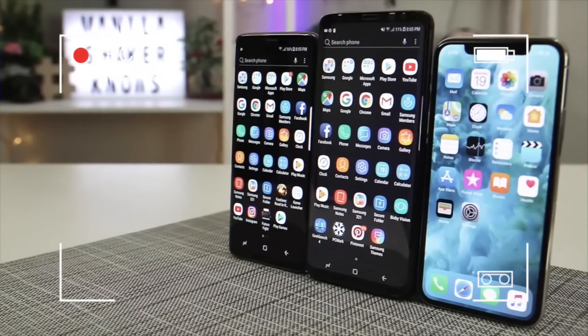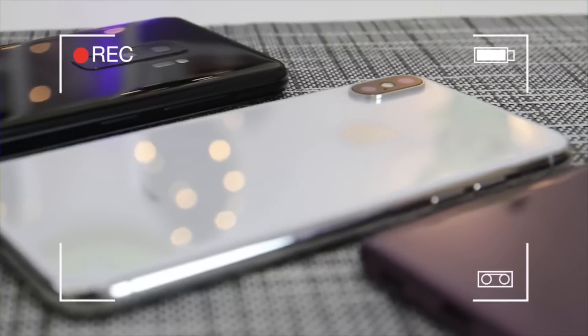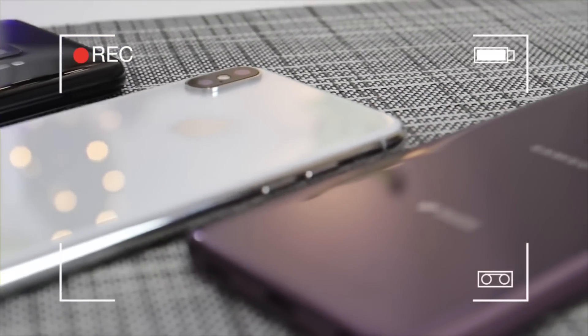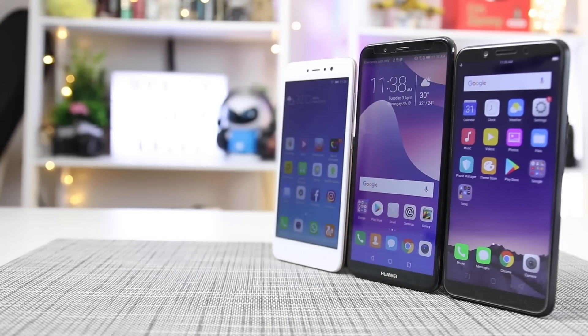What's up Manila, this is Daniel from Manila Shaker. We recently compared the camera results of three flagship smartphones — the Samsung Galaxy S9, Samsung Galaxy S9 Plus, and the Apple iPhone X. Since not everyone can afford those phones, we decided to have a mid-range camera showdown between three affordable but powerful smartphones.